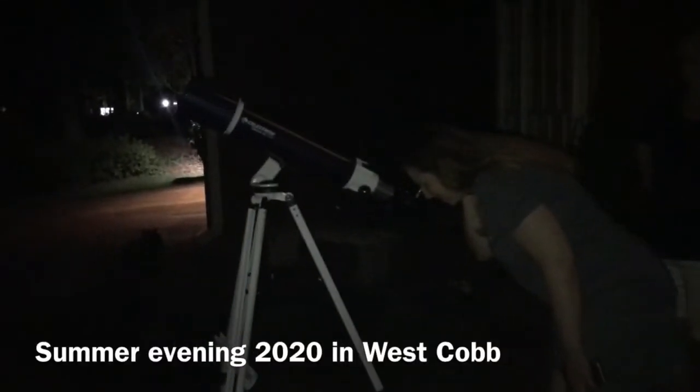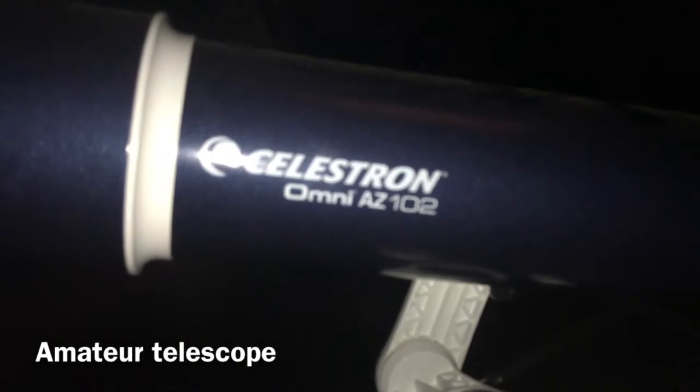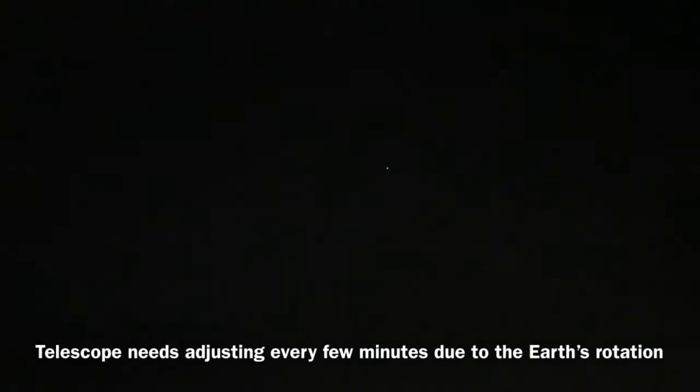Yeah, there it is. Saturn is going south. How do you know it's Saturn? You see the rings on this Costco Celestron Omni AZ 102 hundred-dollar telescope.